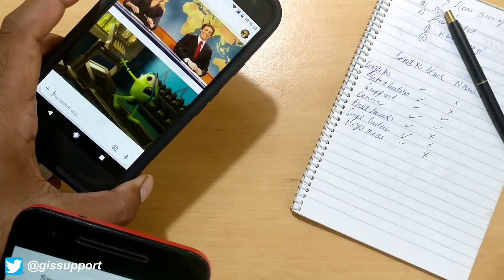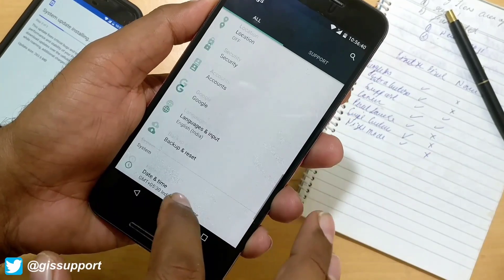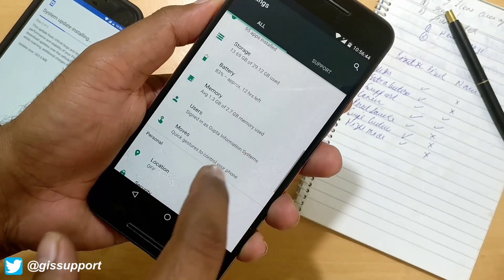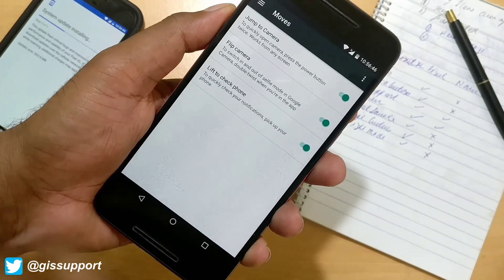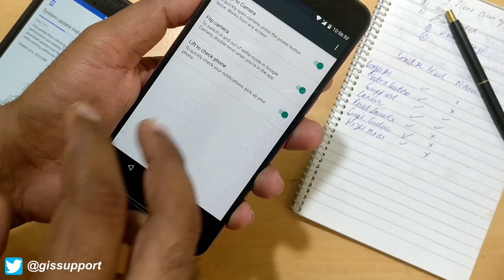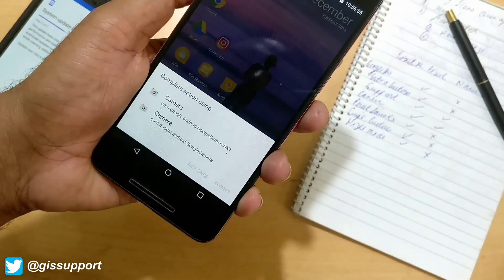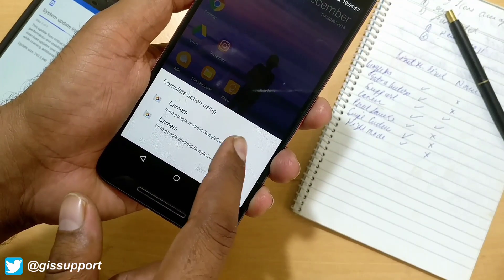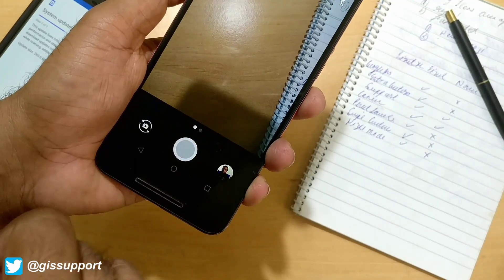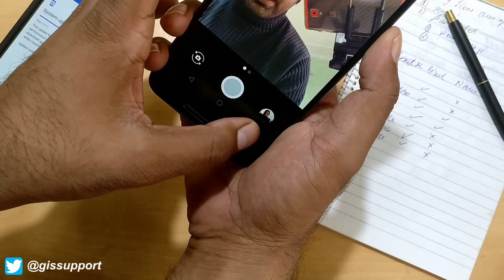Android Nougat 7.1.1 also brings some cool gesture shortcuts. Inside Settings under Moves, you have things like flip to camera and lift to check phone. Double pressing the power button takes you to the camera. Since I have two camera apps - the Google Camera and the Pixel camera, named PX2 - it opens that up pretty quickly.